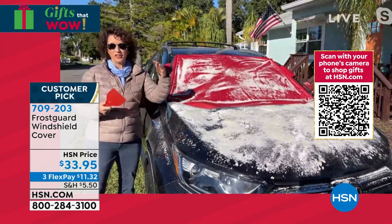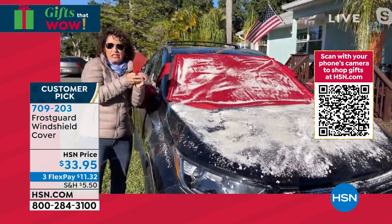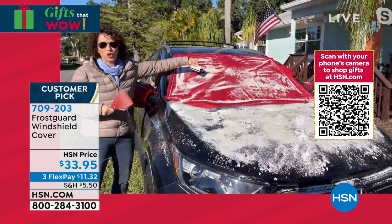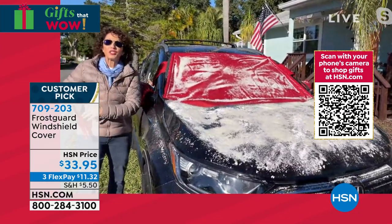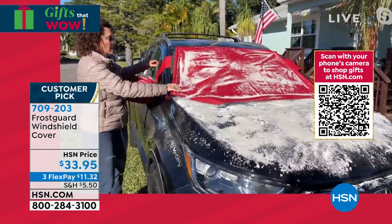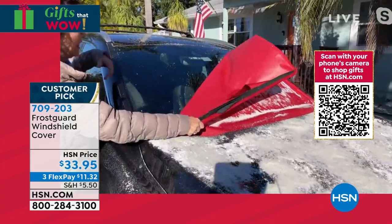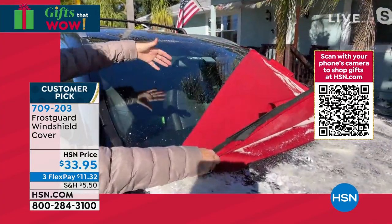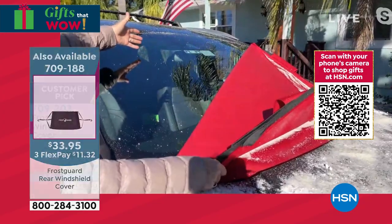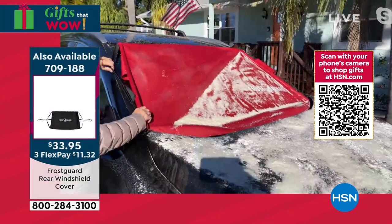I had a car years ago, and when you're late to work, your nose is running, your hands are freezing — you might use your credit card to scrape. You don't have to do any of this anymore because now you're going to peel away winter. It's a 30-second solution to a 30-minute problem. You go like this and there you have a wonderful windshield that you can just go right off to work in the morning. Let me show you some features of this.